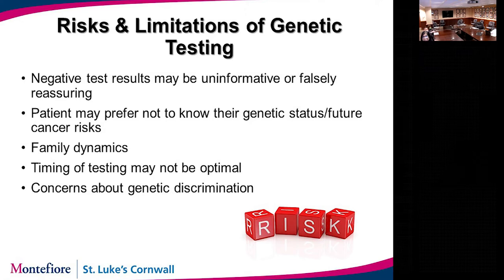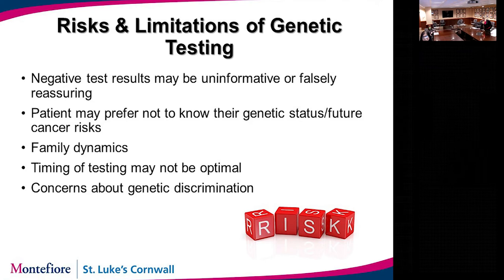The usual management for average-risk persons includes awareness of breast tissue, clinical breast exams, and mammography. The distinction between average risk, moderate risk, and higher risk affects what level of breast cancer detection and screening is appropriate, which will be addressed by Dr. Ferencz.